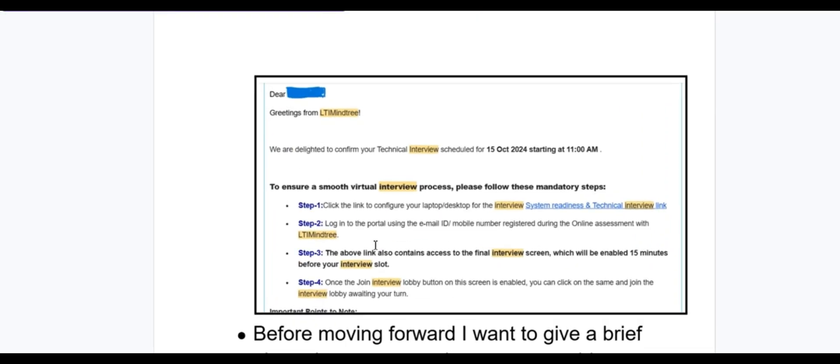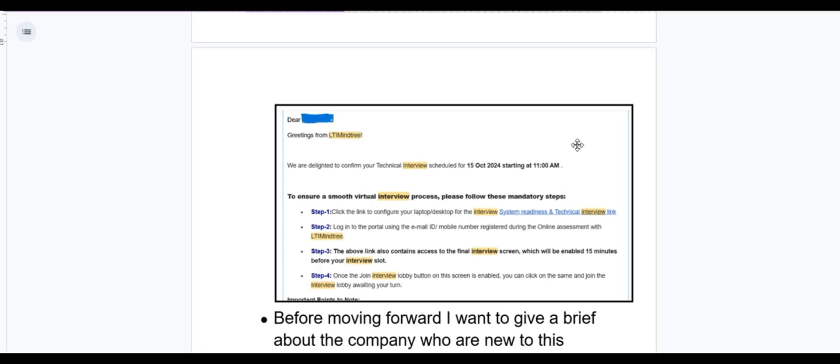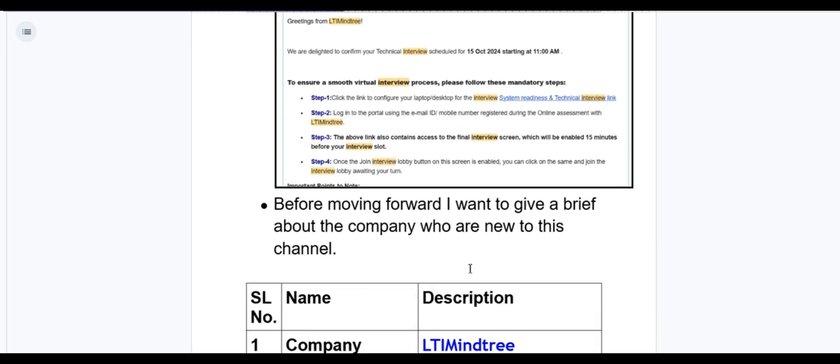Here is a screenshot: 'Dear [your name]' will be written here. 'Greetings from LTI Mindtree. We are delighted to confirm your technical interview schedule for 15 October 2024, starting at 11 AM.' According to the data, this is for 2025 pass-out batches.